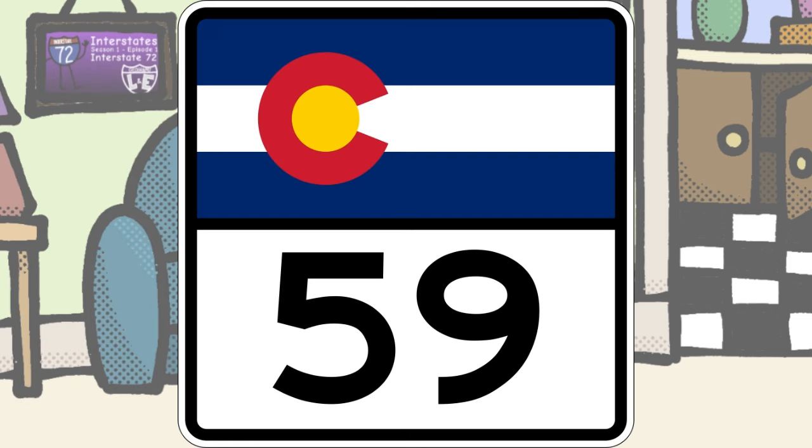Bonus points to you, Colorado, for having your state flag on your shield, though I'd wager it could be a touch smaller. Not a bad shield by any means — I just wish the number was a bit more legible.